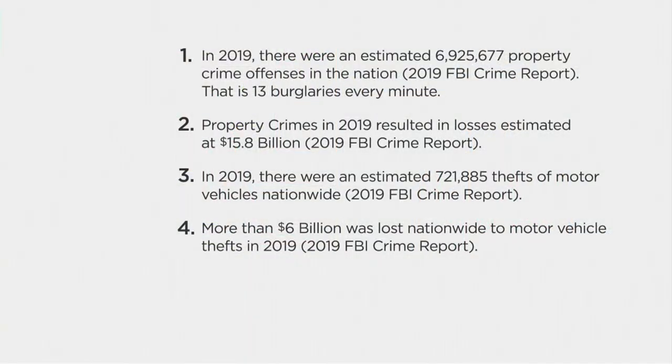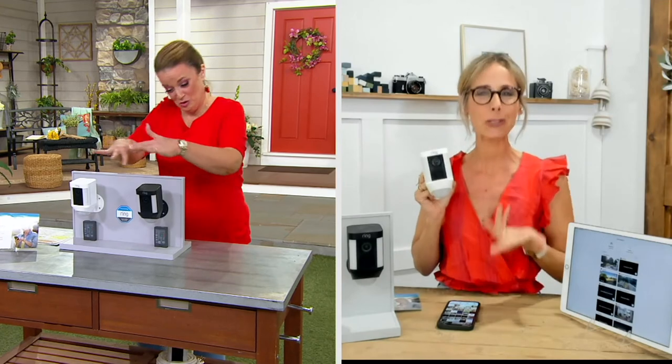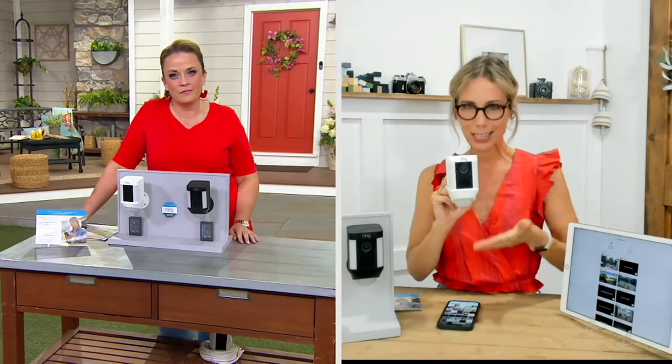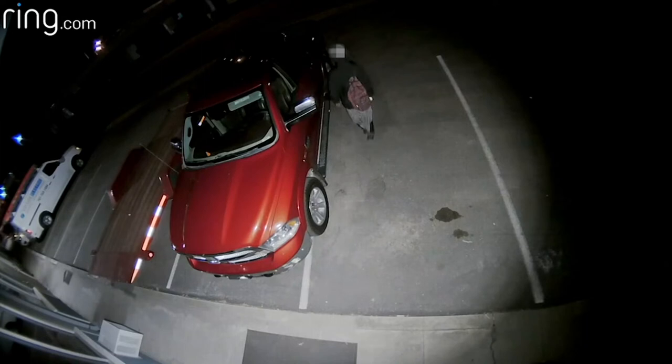Let's take a peek at some FBI statistics. In 2019, there were an estimated 6.9 million property crime offenses in the nation — breaking down to 13 burglaries every minute, $15.8 billion in property crime losses, and over 720,000 motor vehicle thefts. And this is wire-free, so wire-free is the option now that the wired has sold out. Maybe this is the perfect spot above your driveway — motion and light will welcome you home, but if something happens, you're going to be alerted to it.